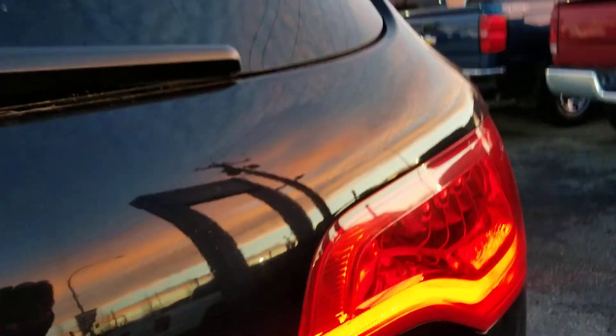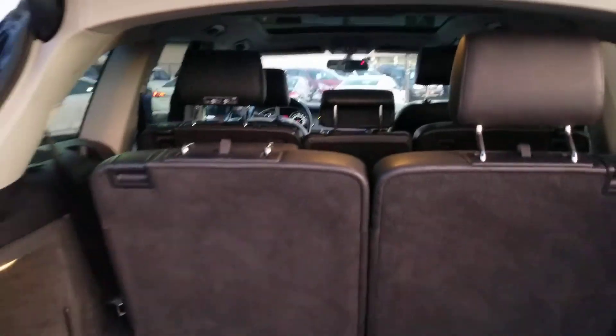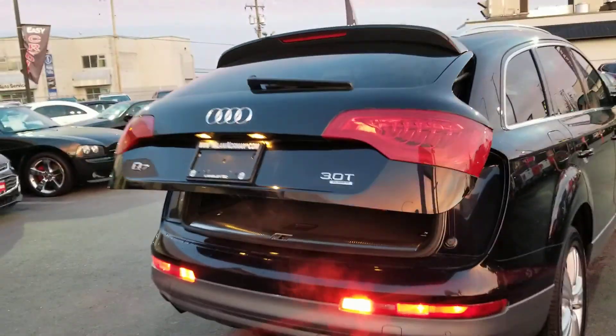Moving around the vehicle, it is obviously equipped with the Quattro all-wheel drive. It does have the seventh row as well, which is very nice — easy to go up and down. Lots of cargo space. If you put all the seats down, it allows for tons and tons of cargo space. Automatic tailgate — very nice feature.